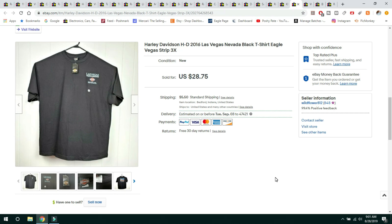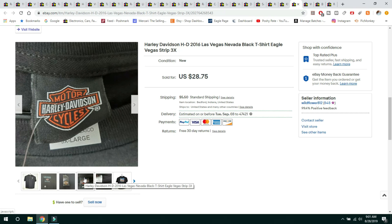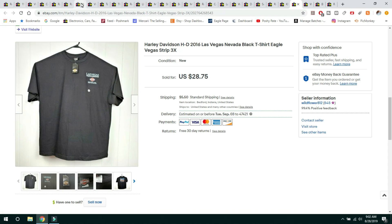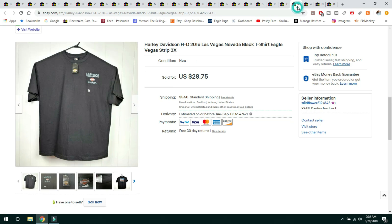This next item I got at a yard sale — I believe I paid $5 for it. It's a Harley Davidson Las Vegas shirt, brand new with tags, size 3X. It sold very quickly for $28.75 and buyer paid shipping. Harley Davidson t-shirts used to do much better than they do now. I think the bigger sizes tend to do better, or if they're new with tags. I'm kind of a sucker for these if I can find them cheap enough — sometimes at Goodwill for $1.99 — so I still buy them, they're just not as good as they used to be.